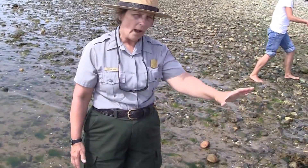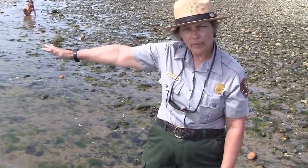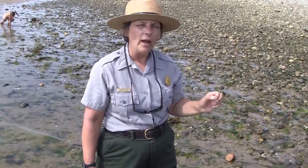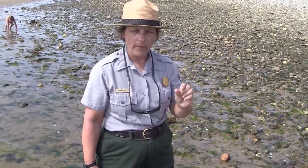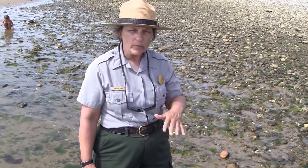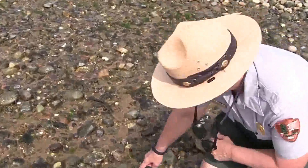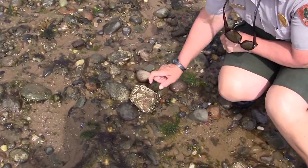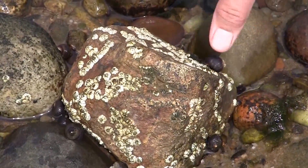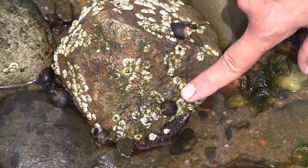Here we are at a rocky area of the intertidal zone — a very different habitat than the sandy area we were in earlier. This whole area is covered with rocks, and rocks turn out to be a very good hiding place for small organisms like baby crabs, barnacles, and snails. Underneath the rocks you can often find worms and other benthic organisms. Right here we have a rock covered with white animals called barnacles, which are actually related to crabs — they're a crustacean. Also living on this rock are periwinkles, eating the algae that's growing on the rock.